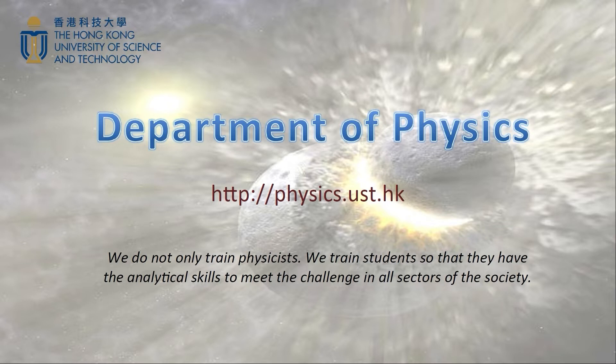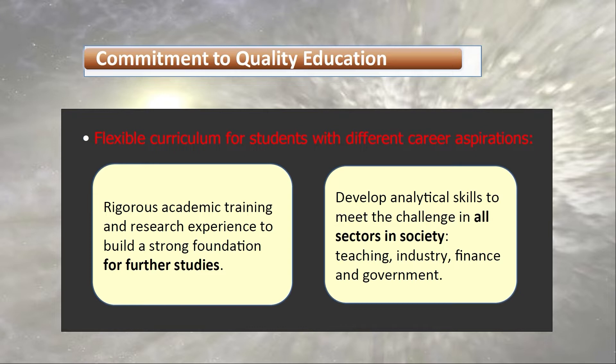Our program does not only train physicists; we train students so they can have the analytical skills to meet the challenge in all sectors of society. The physics curriculum at HKUST is very flexible to cater for students with different career aspirations. Some of you may want to pursue a master's or PhD degree after you graduate and attend the best graduate schools abroad. We will provide rigorous academic training and research experience to build a strong foundation for further studies. Every year we have graduates accepted by top graduate schools in the world, and many have become professors. About 30% of our graduates pursue the career path of research.